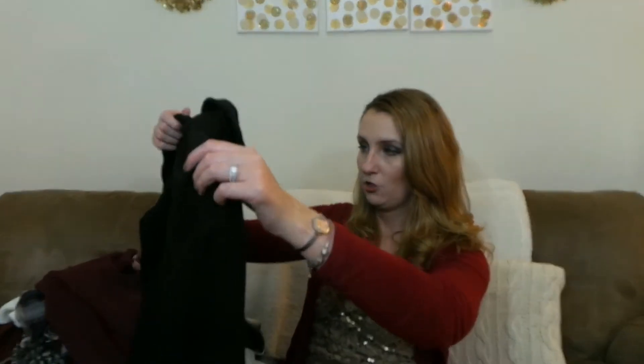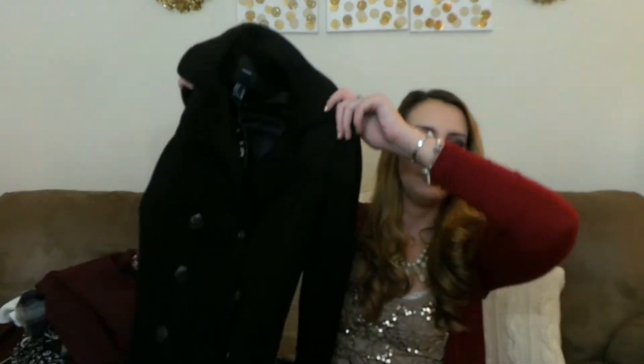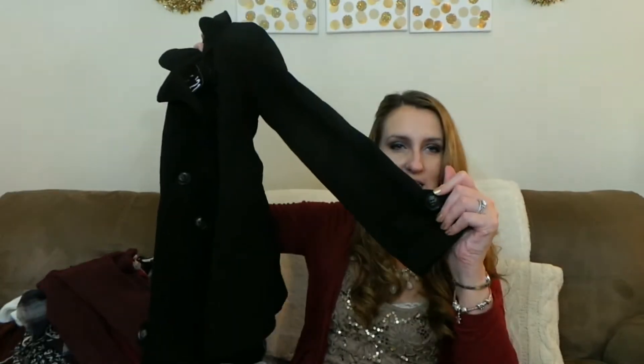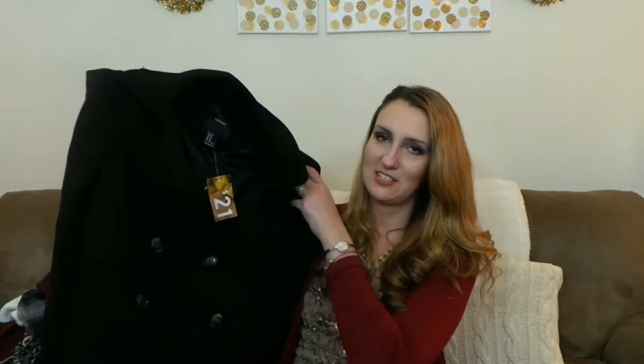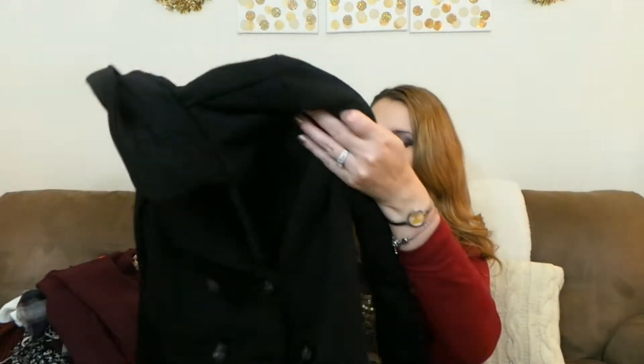I was in need of a new black pea coat, so I picked this one up from Forever 21 for only $21. It's just a plain black one with buttons down the front, cute pockets on the side, and button detailing on the sleeves. It's not a heavy wool coat — it's more of a fleece, super soft type of coat — nicely lined on the inside, and it fits really nicely.